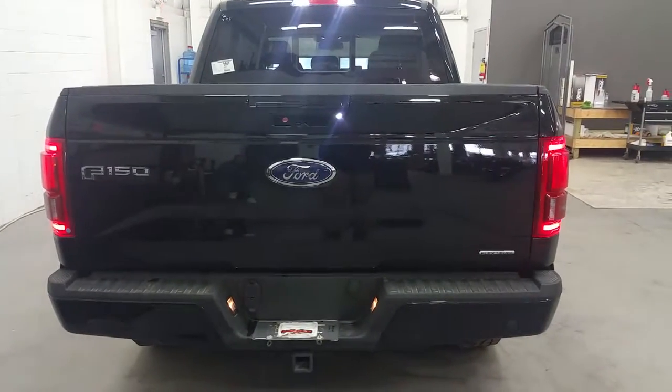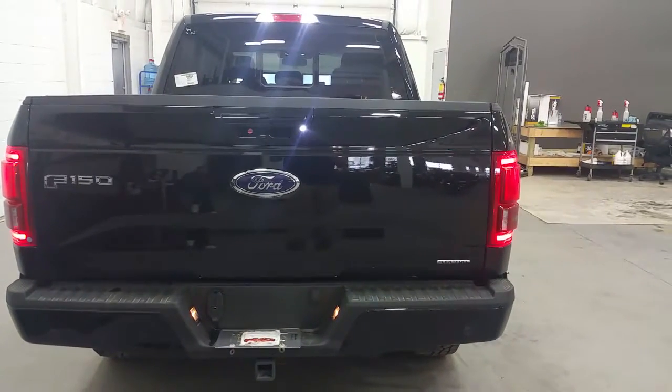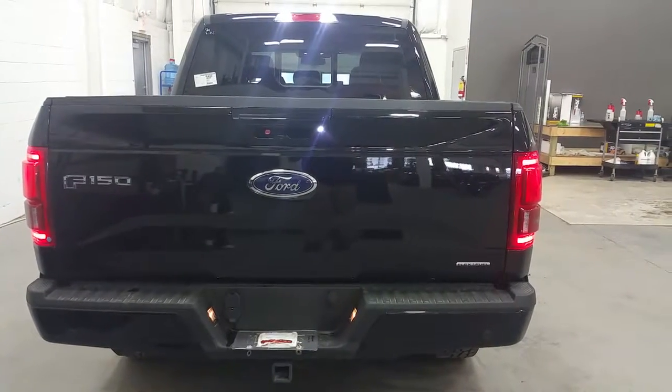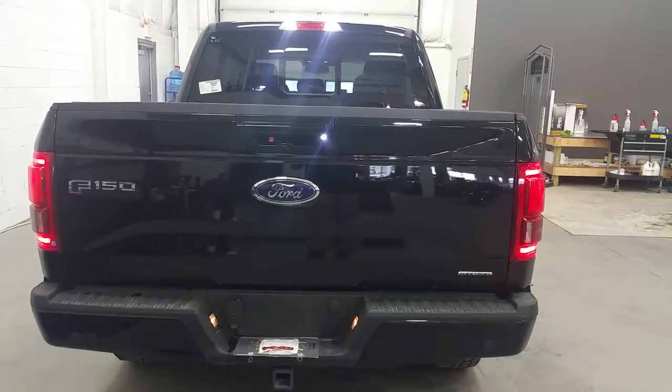At the rear of the Lariat Sport, we have a color matched tailgate handle, as well as rear bumper, LED tail lamps, backup sensors, backup camera, and trailer towing connection with 7 and 4 pin electrical. There is LED box lighting in this truck, as well as a box link management system, and a power rear sliding window.